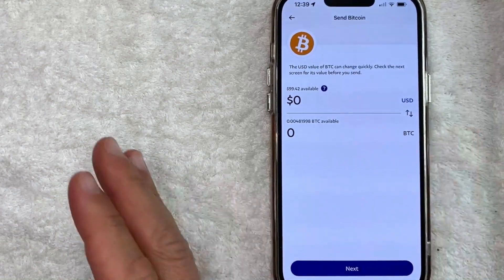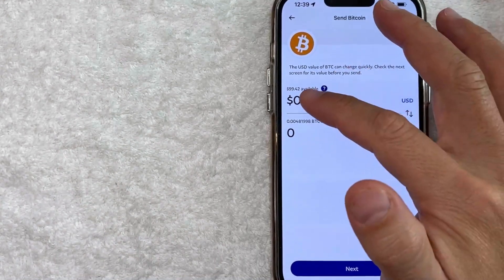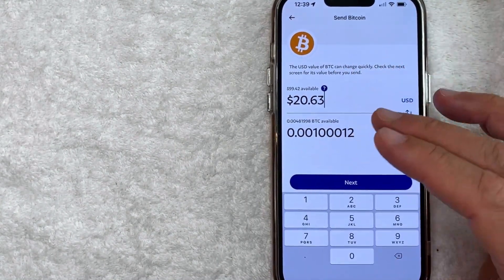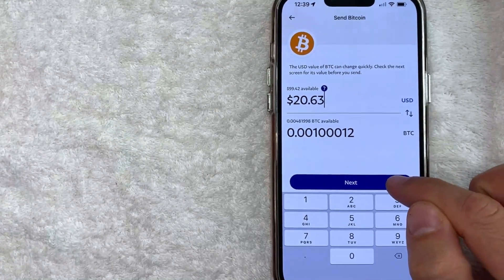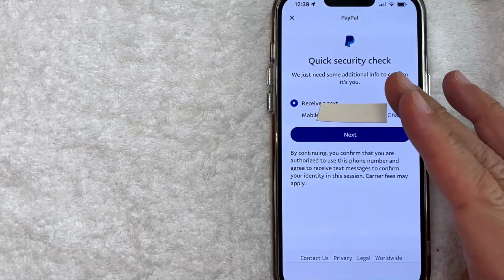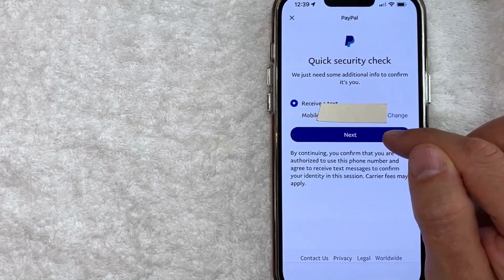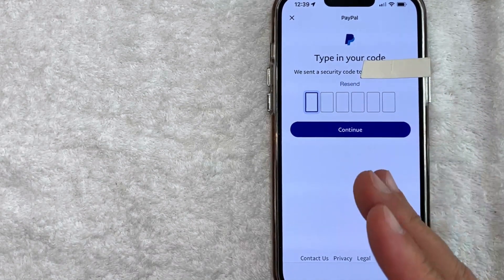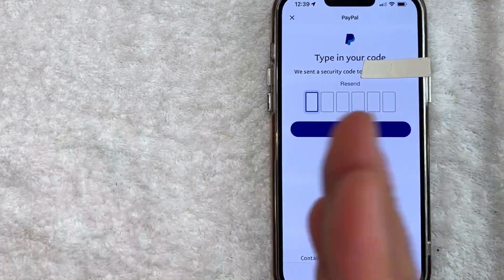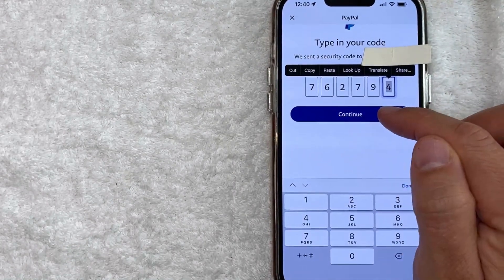Next, you get to choose how much Bitcoin you want to send from PayPal into Robinhood. So for the purpose of this video, I'm just going to send a little bit. Once you've chosen how much Bitcoin you're sending from PayPal into Robinhood, click on this blue Next button. Next, PayPal is going to text a verification to confirm it's you. So verify the number and click on this Next button. I just received a text message from PayPal confirming it is me that wants to send Bitcoin from PayPal to my Robinhood account. I'm going to go ahead and paste that code in here. Now that it's pasted in, I'm going to click on Continue.